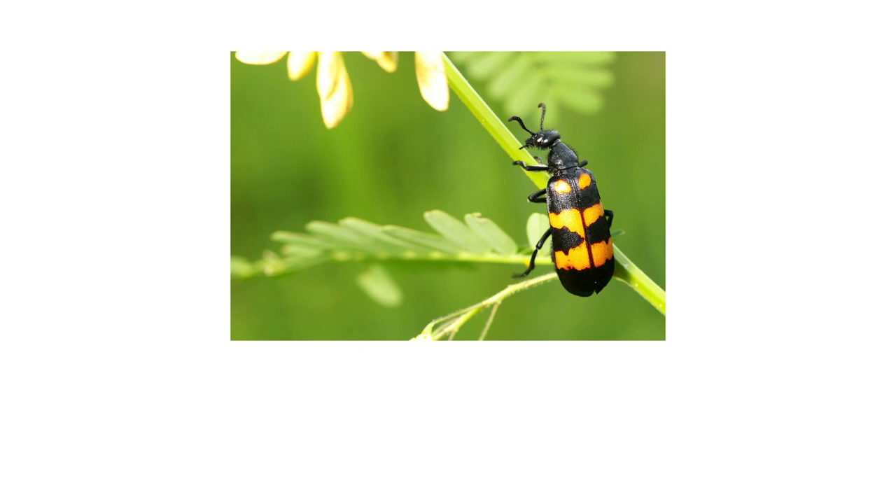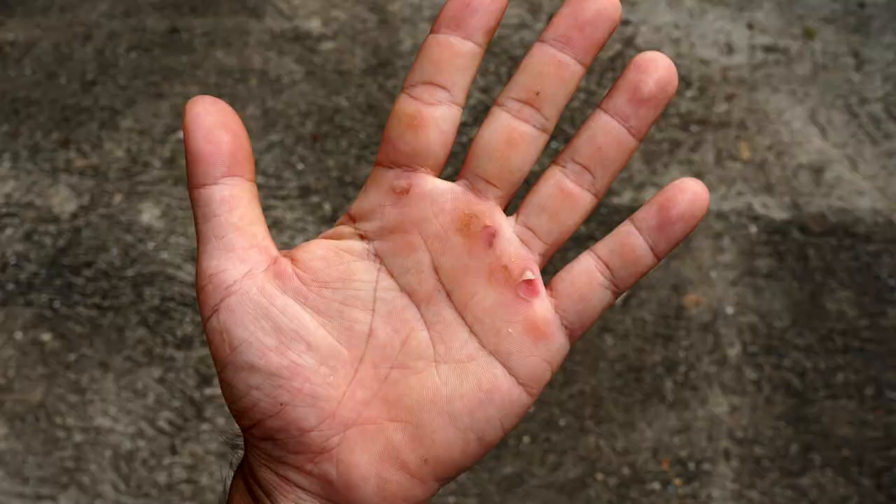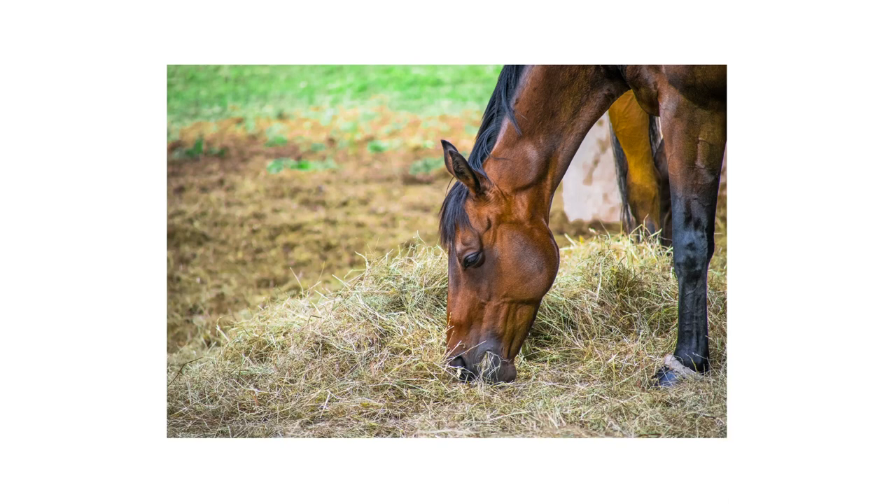Blister beetles aren't given their name for no reason. These small insects produce a chemical known as cantharidin, which causes painful blisters on contact. It's also been known that horses can get sick or even die if eating hay infested with the pests. So in this video, we'll show you how to treat for blister beetles so you and your family can stay safe.